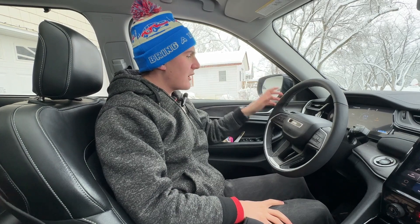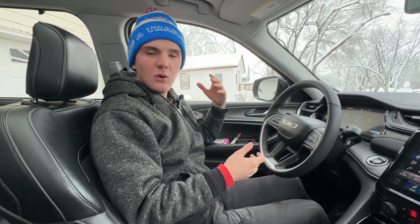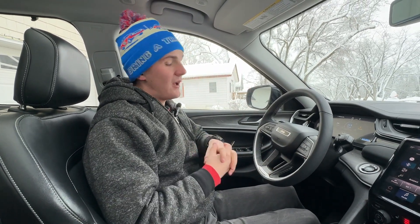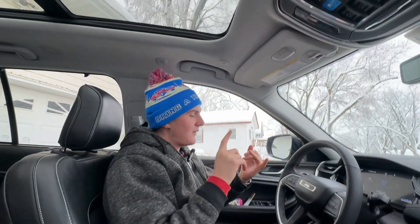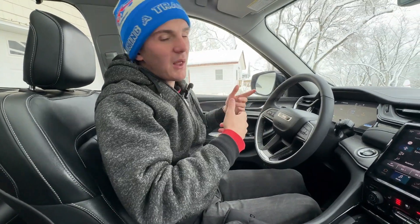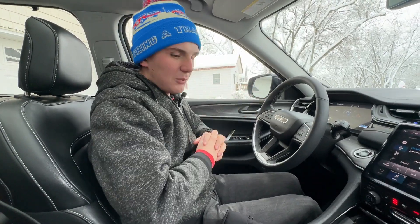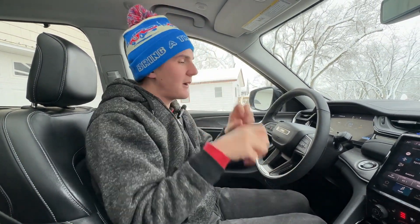Climbing into the cabin of the Grand Cherokee 4xE. They don't make the 4xE in some base model with cloth seats — they have a lot of standard equipment. You get the full panoramic sunroof, adaptive cruise control, heated seats, heated steering wheel, and leather seating surfaces. This one also gets ventilated seats and window shades in the back from the extra package. It's still very nice for the base model.